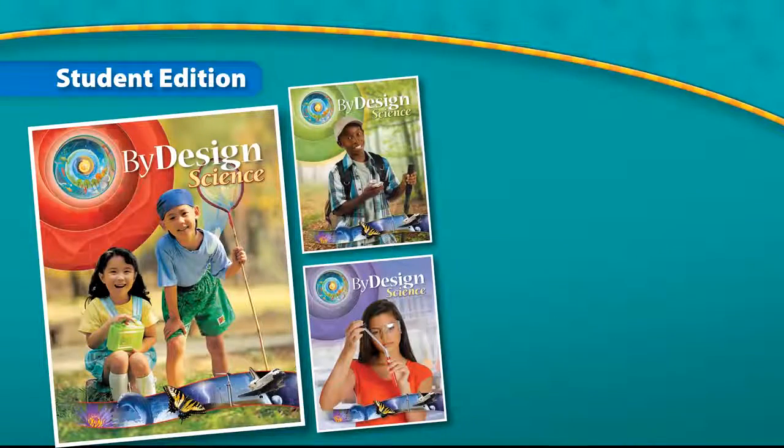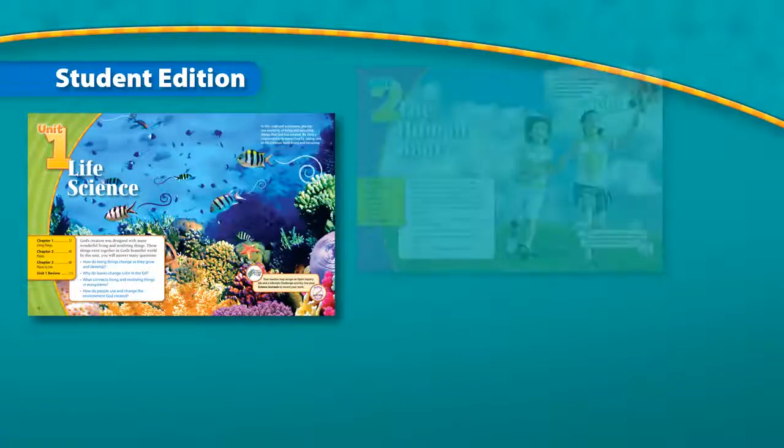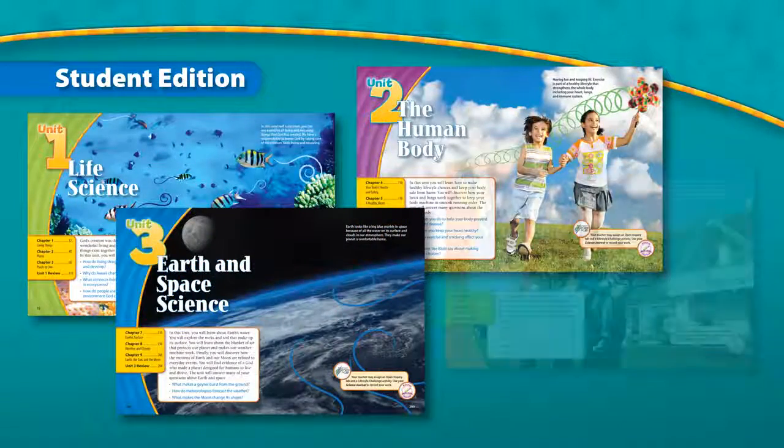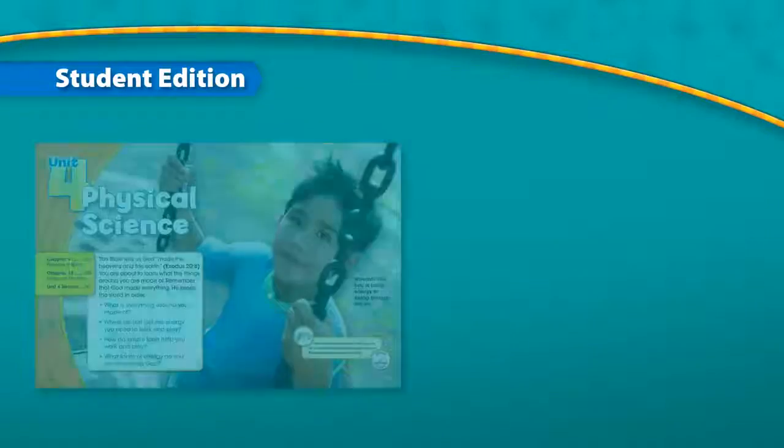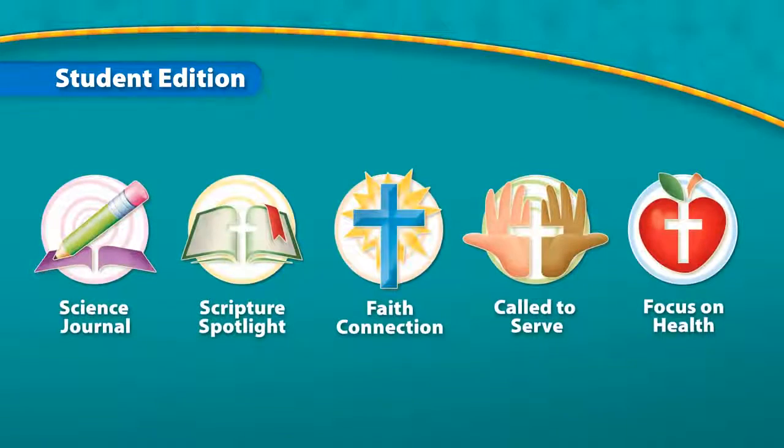The By Design Student Edition is an engaging, vibrant, case-bound textbook intended for use in traditional and multi-grade classrooms as well as the home-school environment. The program is organized into four units of study: Life Science, the Human Body, Earth and Space Science, and Physical Science. Each unit is organized into chapters containing lessons. Science and health content are developed through lessons that connect these concepts to your faith, always reflecting the Adventist worldview. Additionally, within the curriculum, the following icons are utilized.